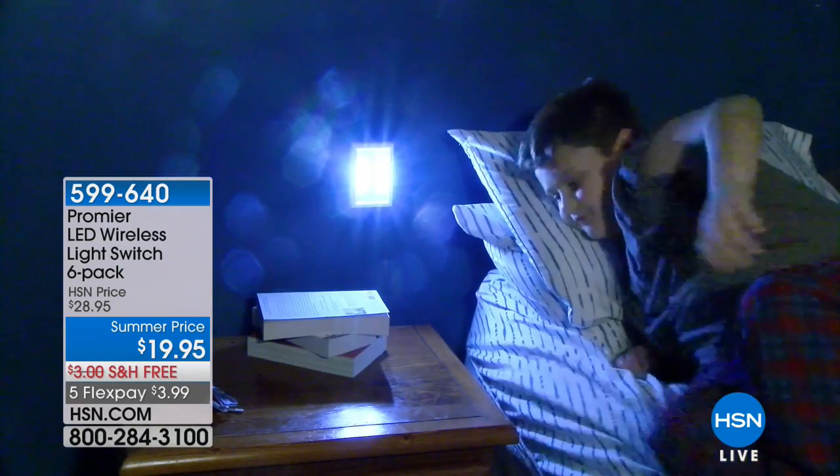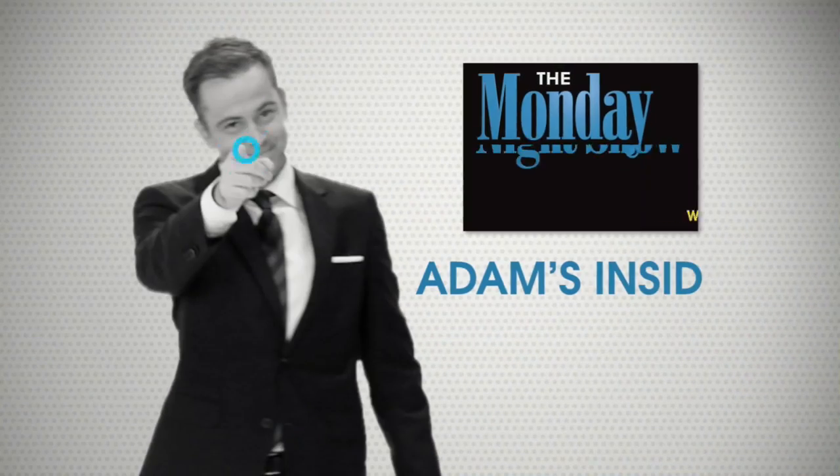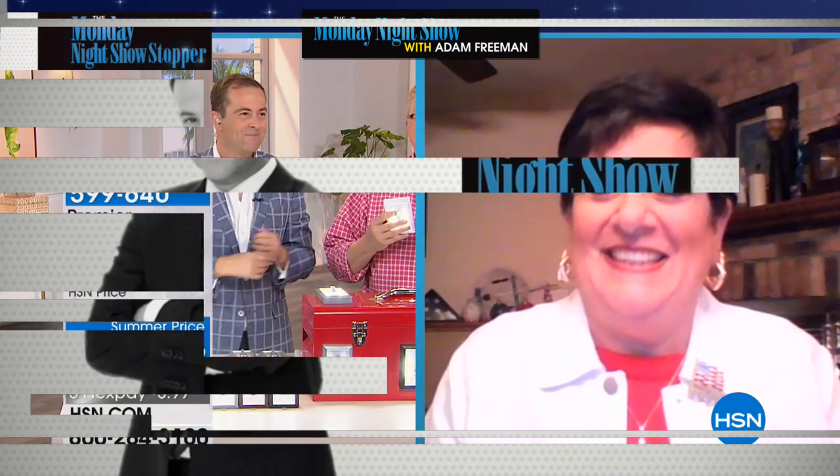Matt, have you met Donna? I have not met Donna. Donna is one of our Monday Night Show insiders. Donna, you're with Adam and Matt. Happy Memorial Day.